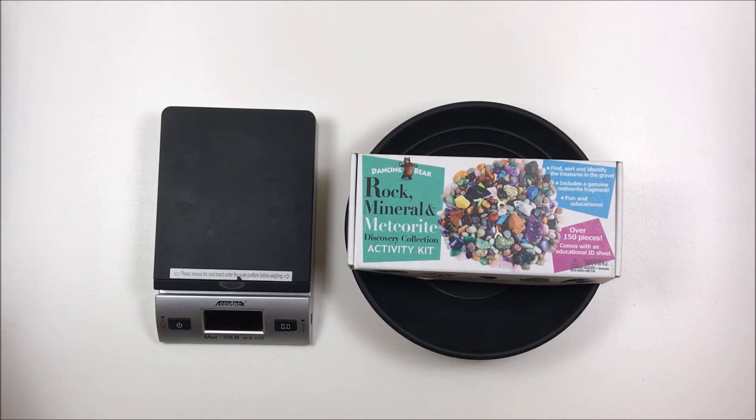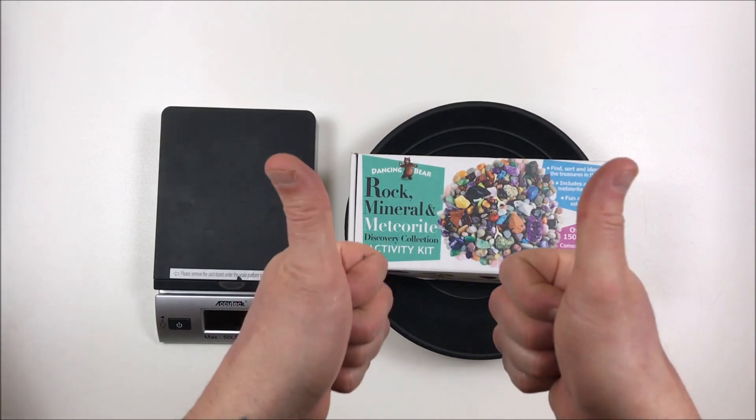Their description reads: Rock, Gem and Mineral Collection Activity Kit, over 100 pieces with a full color educational identification sheet. Favorites include amethyst, quartz, tiger eye, jasper, calcite, turquenite and many others. Find, sort and identify rock and mineral treasures mixed with clean gravel. This also includes a genuine Campo del Cielo meteorite fragment from Argentina, fossilized shark teeth, and an arrowhead.